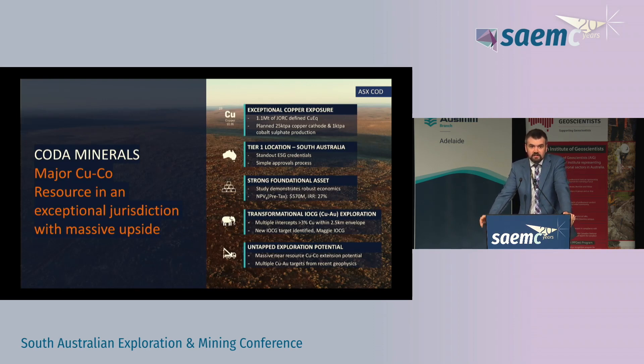We put this up the front so that in case my talk can't keep everyone's attention, at least you'll get the key points. Elizabeth Creek is a principally sediment-hosted copper-cobalt project here in South Australia. We've got about 1.1 million tonnes of copper equivalent in resource and once we get it up and running, the plan is to produce about 25 kilotons per annum of copper and about a kiloton per annum of cobalt.